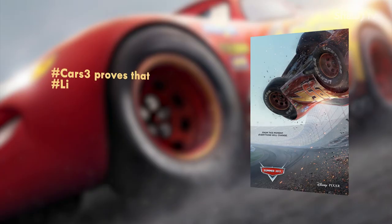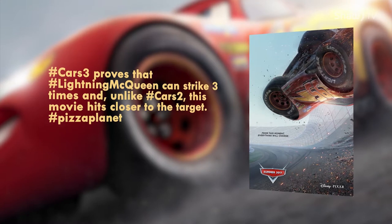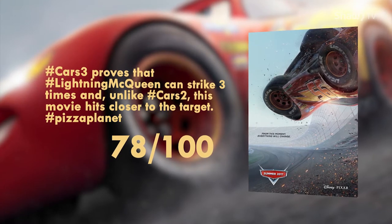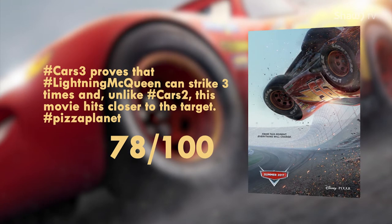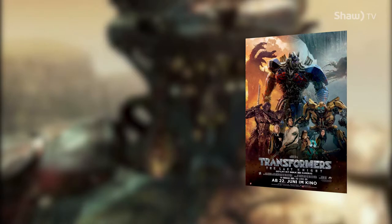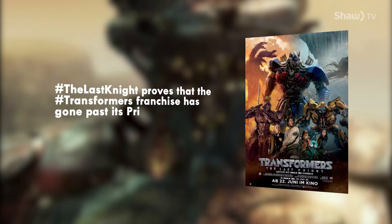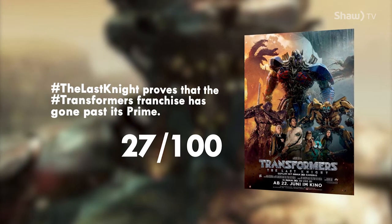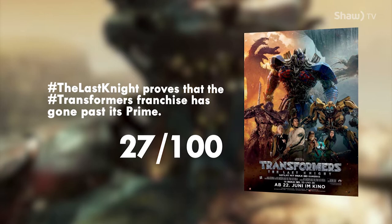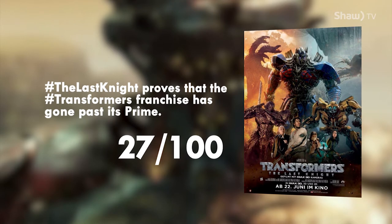Cars 3 proves that Lightning McQueen can strike three times and, unlike Cars 2, this movie hits closer to the target. 78 out of 100. The Pizza Planet truck shows up again — fun for the whole family. And speaking of the worst movie we've seen all year: Transformers The Last Knight proves the Transformers franchise has gone past its prime. A generous 27 out of 100. We sat through this waste of money so you don't have to. Don't go. It's also not appropriate for younger kids.